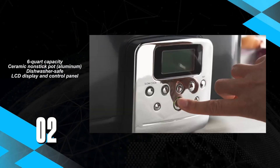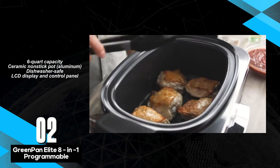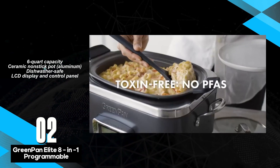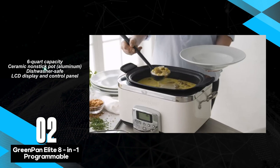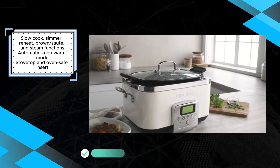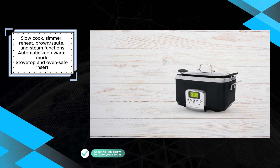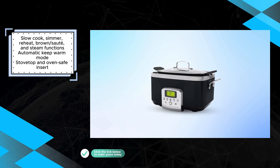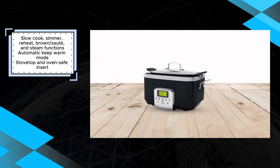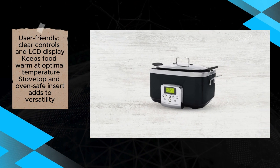The Green Pan Slow Cooker stands out as a premium appliance, boasting not only a sleek design but also versatile cooking functions and exceptional performance. With a generous 6-Quart capacity, it caters to various cooking needs, making it an ideal choice for slow-cooking enthusiasts. One of its standout features is the ceramic non-stick pot, crafted from aluminum and dishwasher-safe for effortless cleaning. This, coupled with user-friendly controls and an LCD display, ensures ease of operation and maintenance. Beyond slow cooking, the Green Pan Slow Cooker offers additional functions such as browning/sautéing, steaming, reheating, and simmering. The automatic keep warm mode maintains food at optimal temperature, while the stovetop and oven-safe insert further enhance its flexibility.